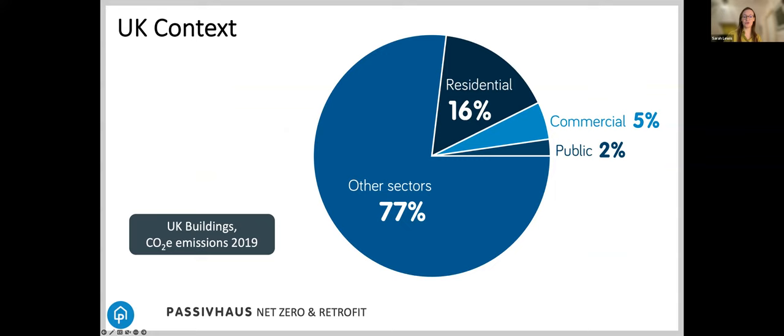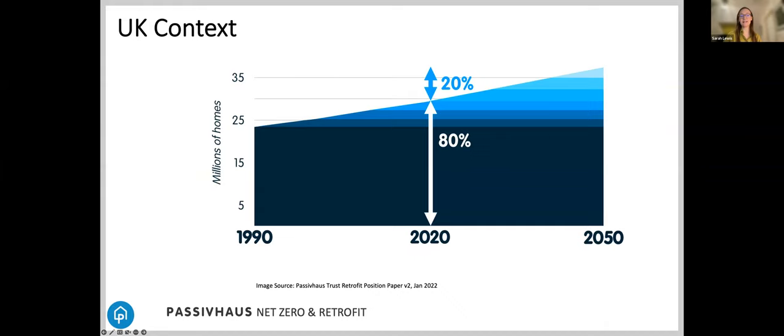The UK has some of the oldest and least energy efficient building stock in the whole of Europe, and 80% of the buildings that will be around in 2045 or 2050 have already been built. So it's really important that we focus on making deep energy improvements in our existing building stock. As students, adaptive reuse is really where you should be focusing your attention rather than designing new buildings — we should be focusing on retrofit.